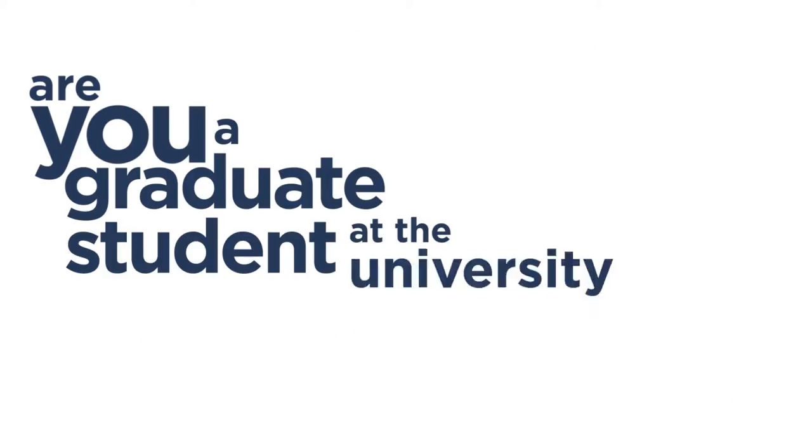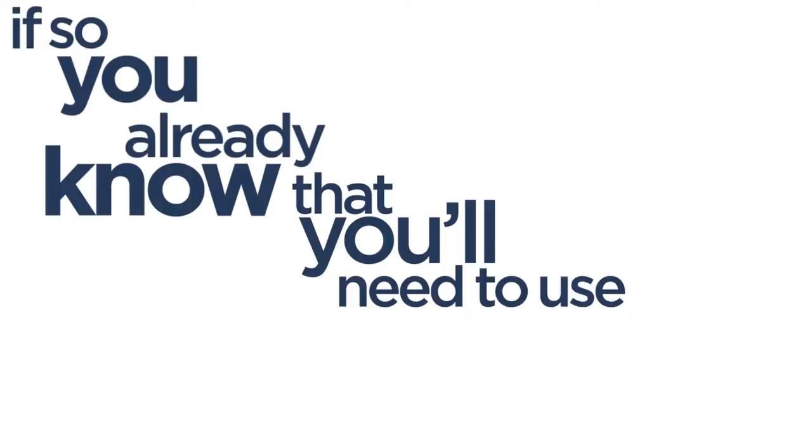Are you a graduate student at the University of Pittsburgh? If so, you already know that you'll need to use high quality research in your assignments, thesis, or dissertation. But maybe you don't know where to go or who to turn to.